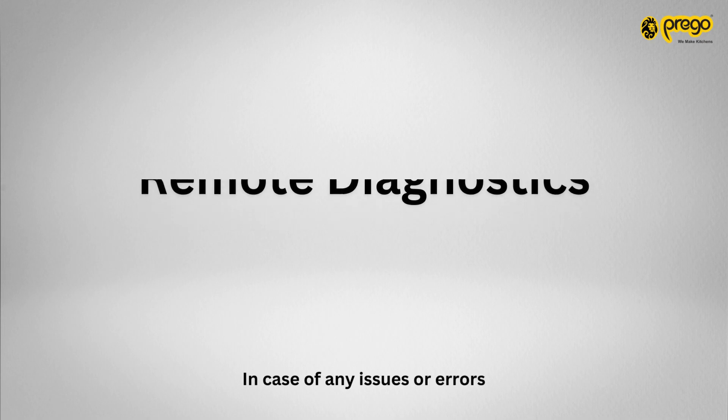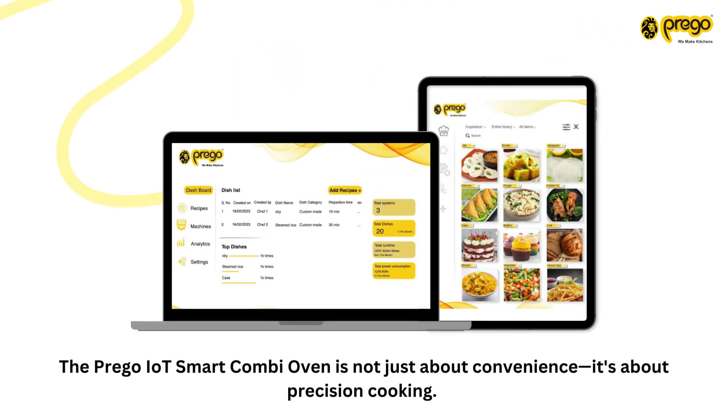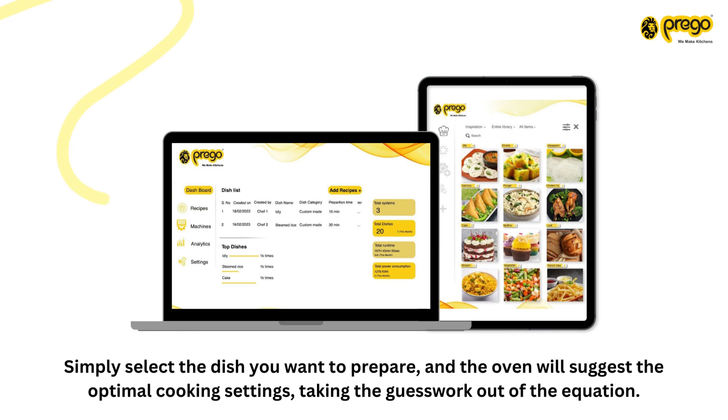In case of any issues or errors, IoT-enabled ovens can often send diagnostic data, allowing for remote troubleshooting and potentially faster resolution. The Prego IoT Smart Combi Oven is not just about convenience — it's about precision cooking. Simply select the dish you want to prepare, and the oven will suggest the optimal cooking settings, taking the guesswork out of the equation.